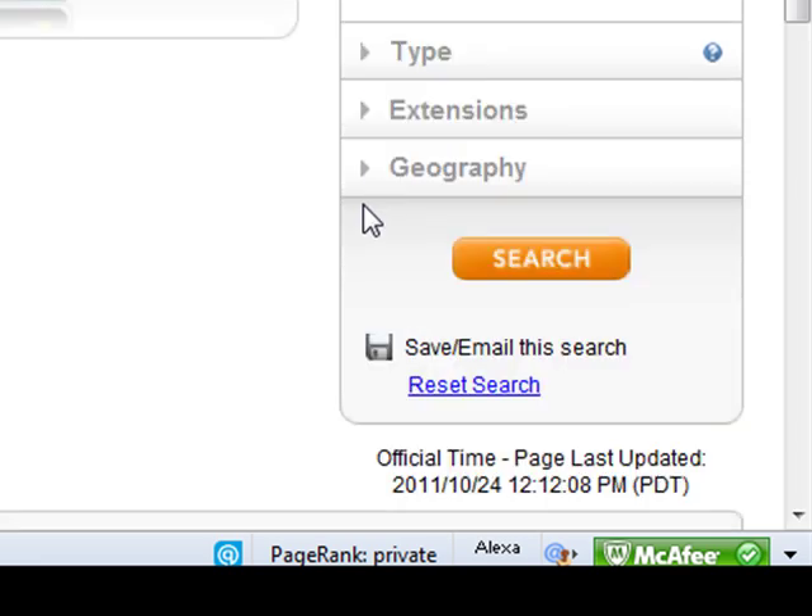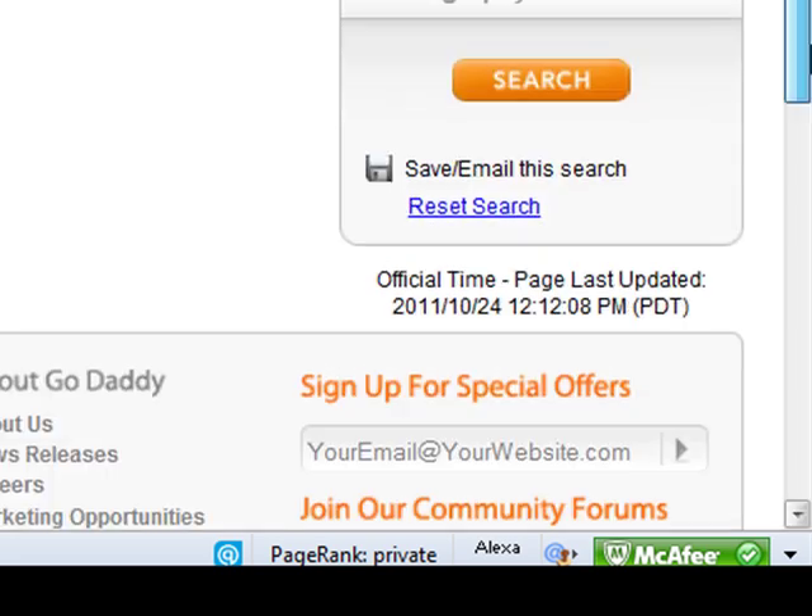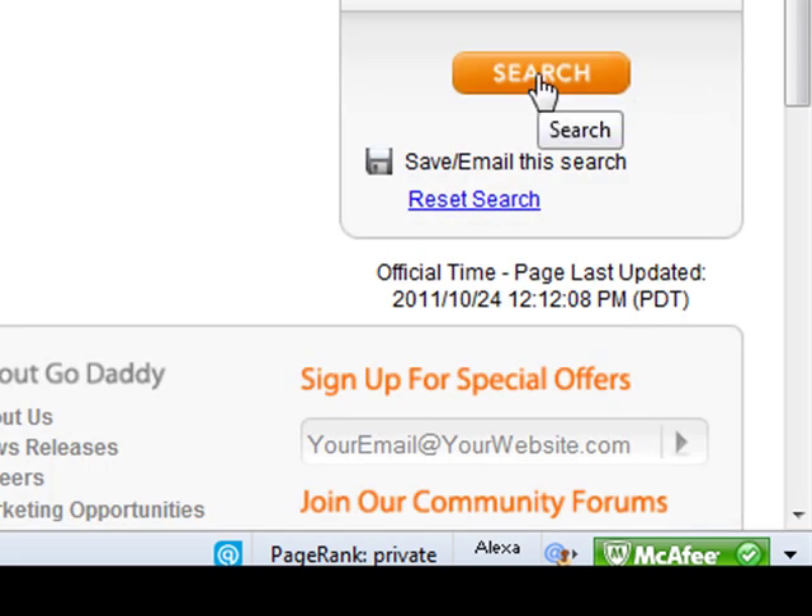And then finally, we're going to go to the extensions. It's really important — if you want your site to rank in Google for certain keyword terms, you want to pick extensions that they prefer. For instance, I'm going to pick .com, .net, and .org, and those are the ones I suggest as well. You can hit Search.